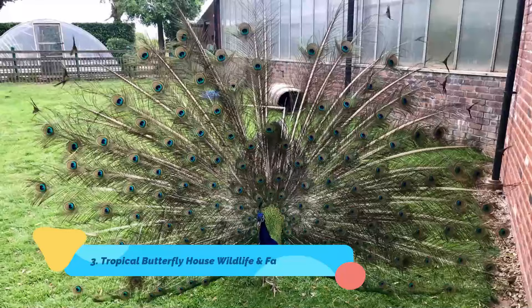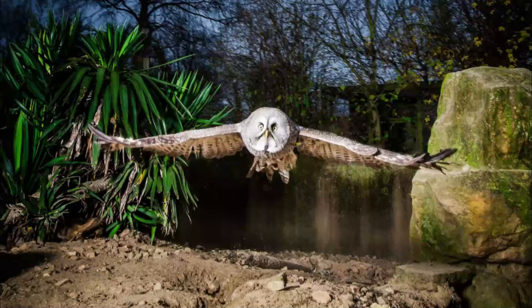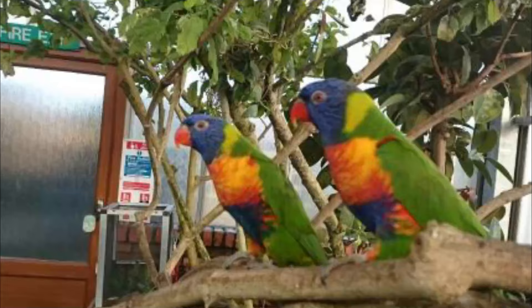Number 3: Tropical Butterfly House Wildlife and Falconry Center. The Tropical Butterfly House Wildlife and Falconry Center is more than just butterflies. This popular family attraction in Sheffield is also home to an array of beasties including meerkats, lemurs, farm animals, otters, owls, reptiles, free-flying birds of prey, and brightly-colored parrots.